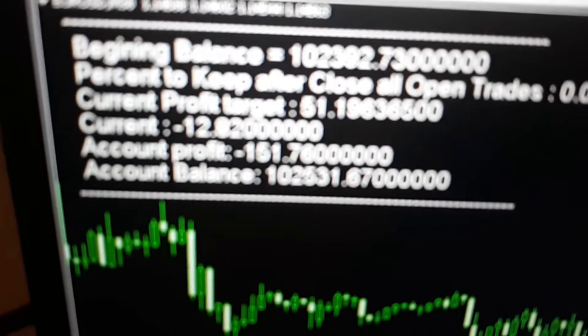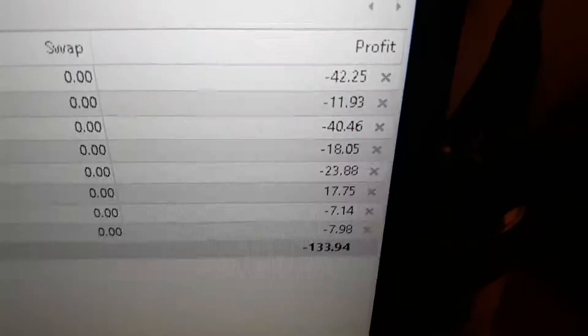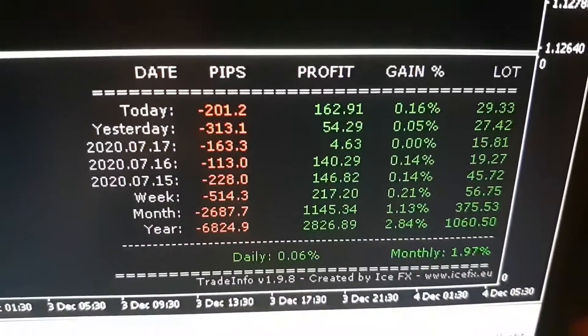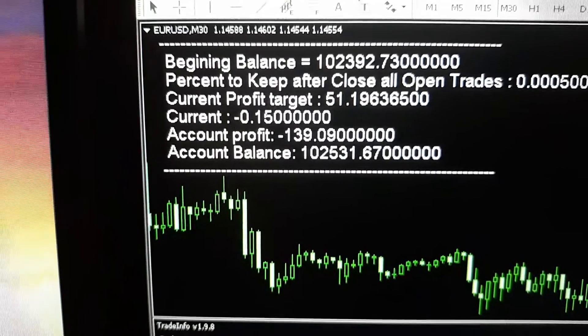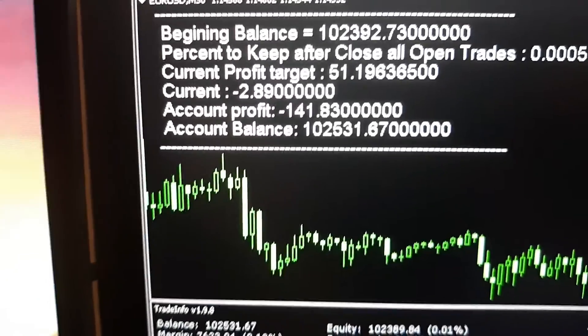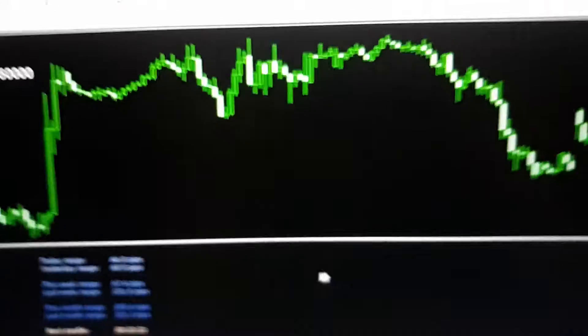Looks like we're getting close to closing out again. This is our breakdown and all our open trades. This is our profit. I try to keep these videos short. There's our balance, our equity, our margin, free margin, and our margin level. Until probably this afternoon, I'll see you in a second.